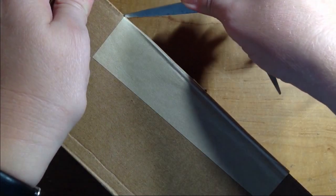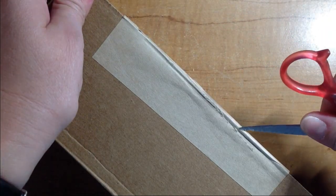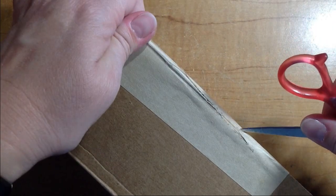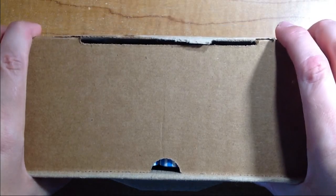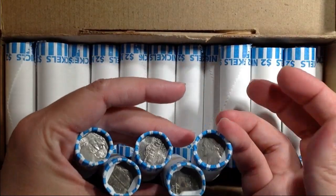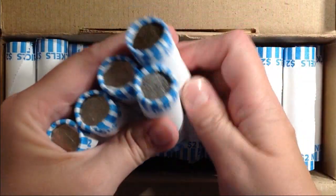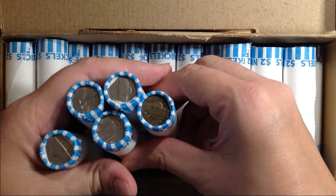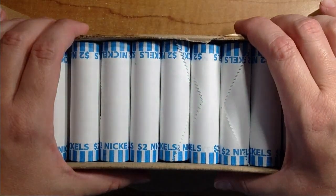Let's go ahead and open this and see if they are circulated, which I hope they are. They are circulated. Very cool. I'm going to go through these, see if there's any special enders, and we'll get into this hunt. I'll be right back.